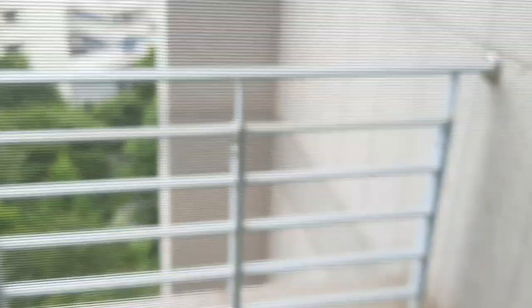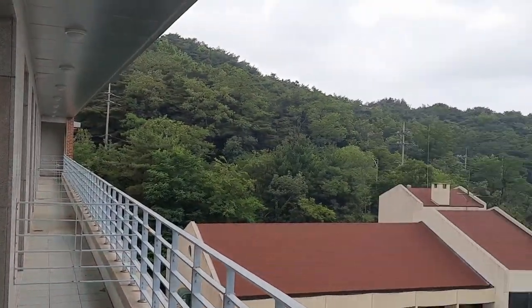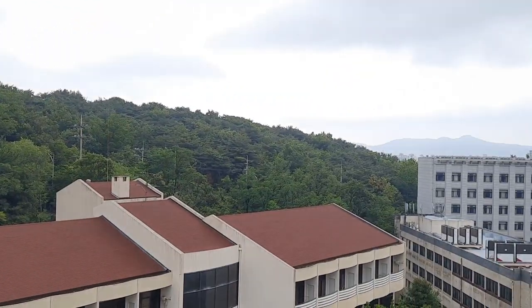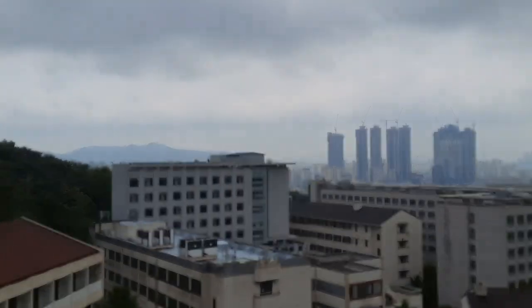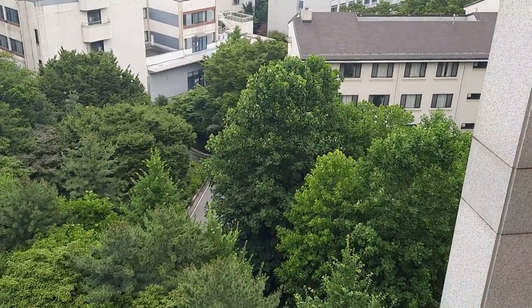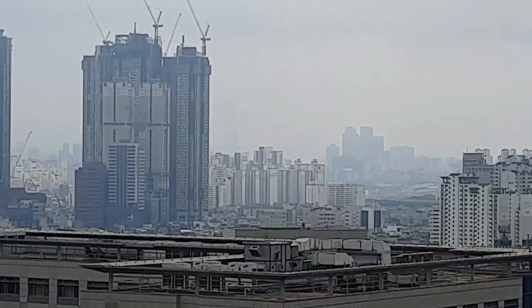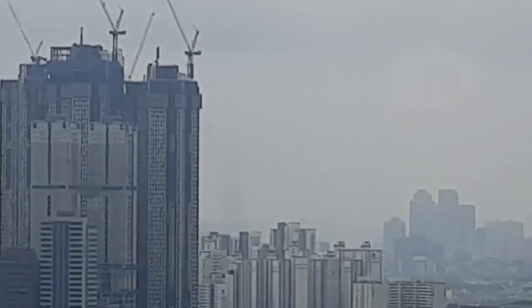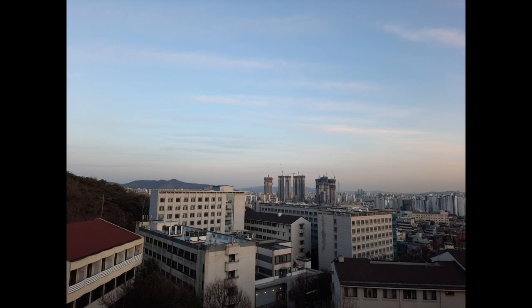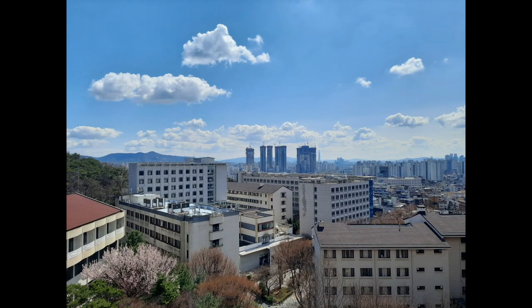Let's go outside. We actually have a mosquito net here, which is nice. This is the view, which is actually pretty nice — I'm gonna miss this view. There is actually Lotte Tower, which is currently not visible but it's usually visible from here.